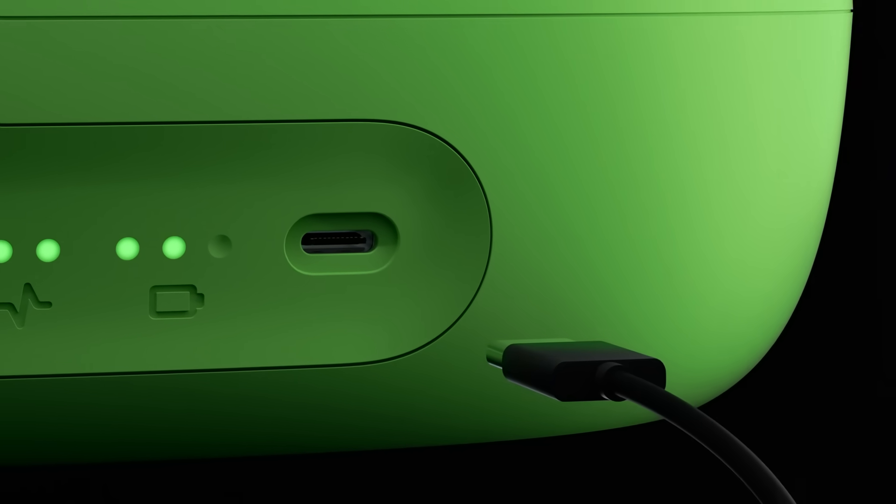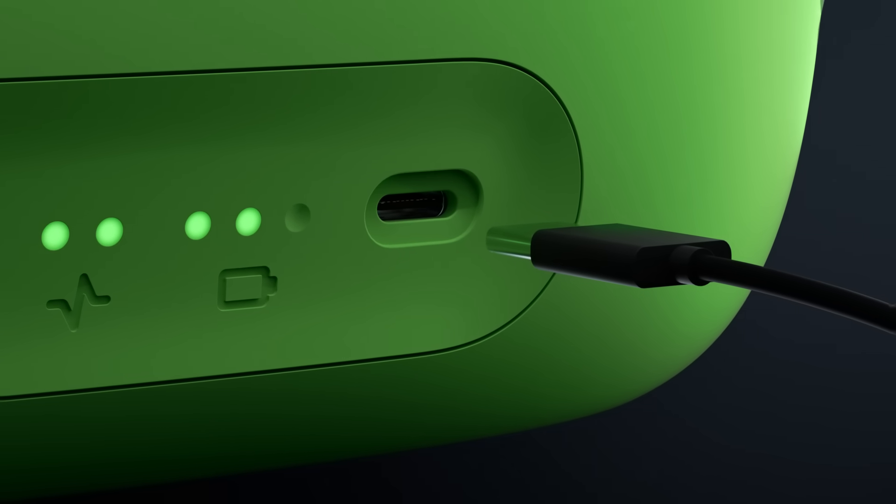We also made some updates to the back of the camera. We've kept the one-button interface, but replaced the Ethernet port and the power connector with a simple standard USB-C port.